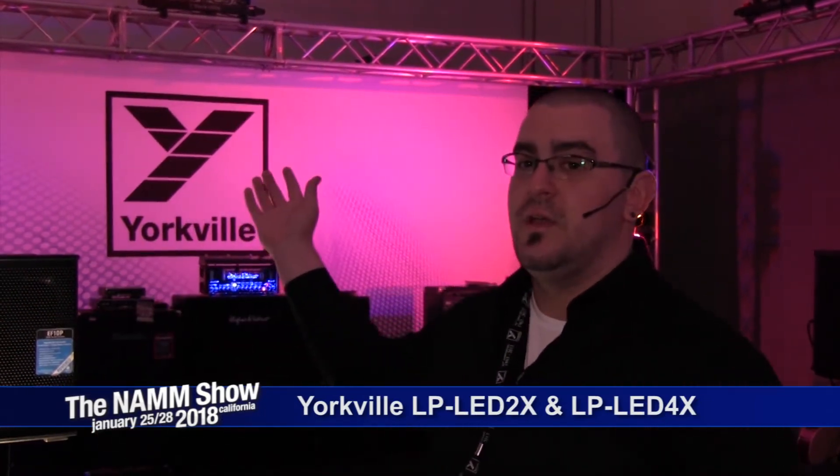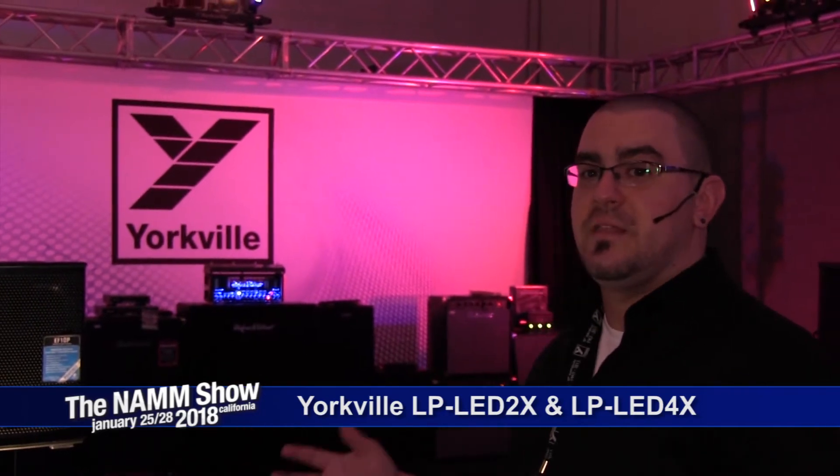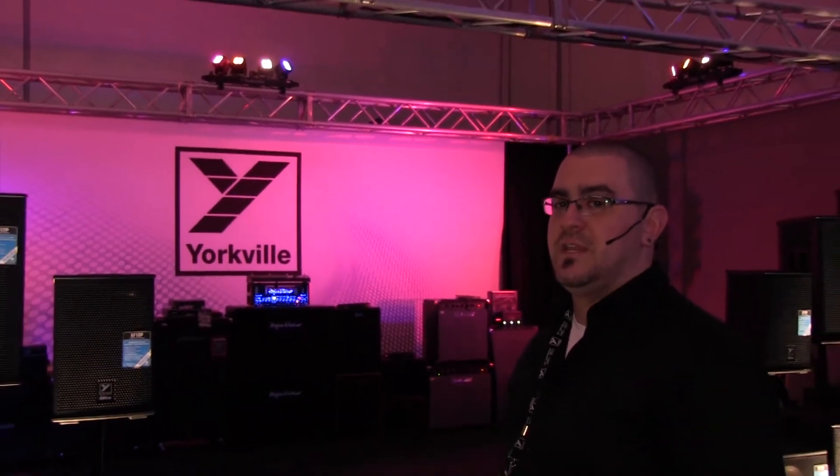Hey everybody, and welcome to the York Full Sound booth for NAMM 2018. My name is Darren Butt, Pro Audio Product Specialist for York Full Sound. If you're taking a look at the stage right now, you'll see that our stage is lit exclusively with LP LED 4X and brand new LP LED 2X lights.